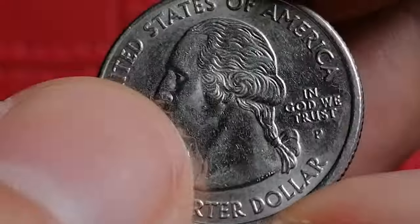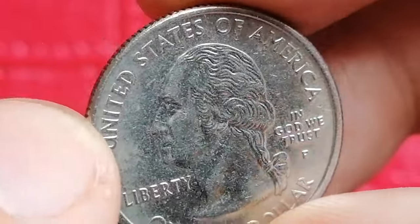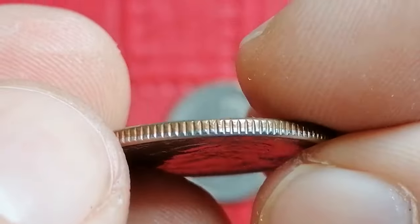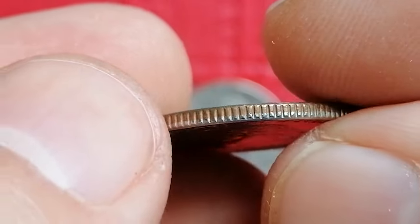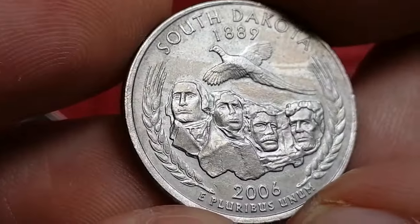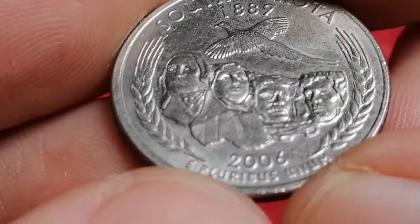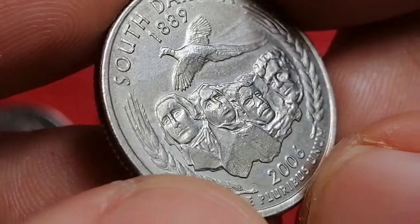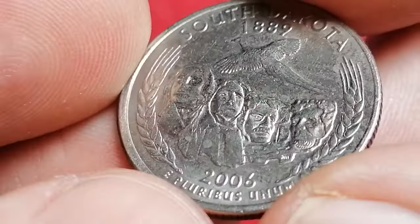Like the other state quarters, it shares the same copper-nickel clad composition. The Philadelphia Mint struck about 265 million of these coins, making it less common than some earlier state quarters but still widely available in circulated condition.